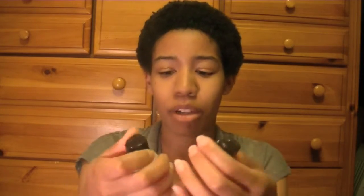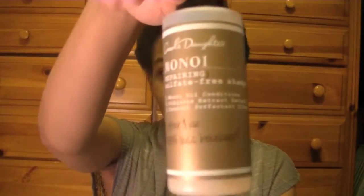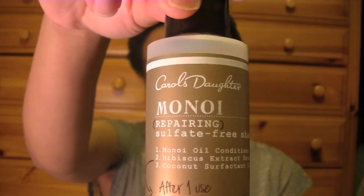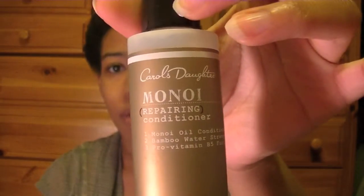Next, just a few more hair things. I have the Carol's Daughter Monoi Repairing Shampoo, Conditioner, and Hair Mask in travel sizes — this was more of a trial period to see if I liked them and wanted to purchase the bigger sizes. I do like them a lot, but Shea Moisture is kind of my go-to brand, so once I finish more of my Shea Moisture stuff I might go back to Carol's Daughter.